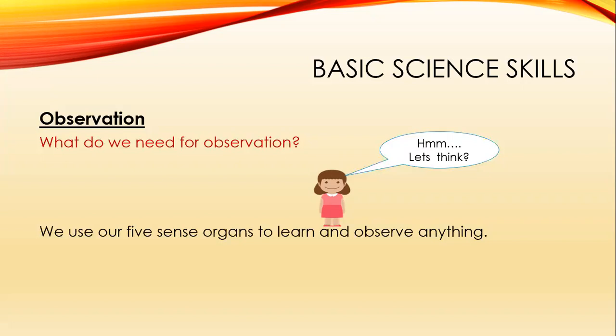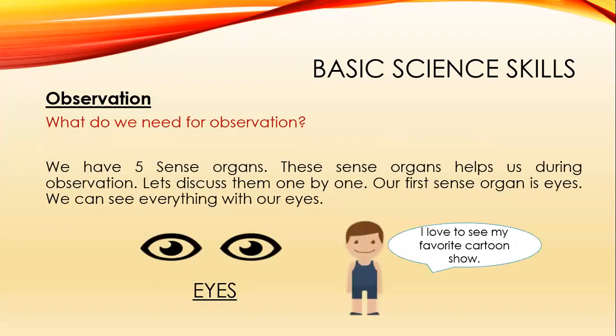What do we need for observation? To observe something, we need the basic five sense organs. The five sense organs help us during observation. Let's discuss them one by one.